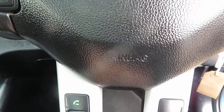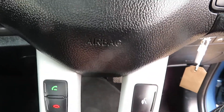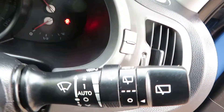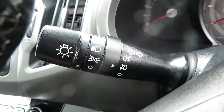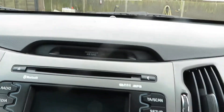On the steering wheel you've got your cruise control on this side, and your telephone answering and telephone speak on the other side — you can speak and dial. Then your volume control here. All your washers are on one stalk, and all the lights on the other stalk along with the indicators.